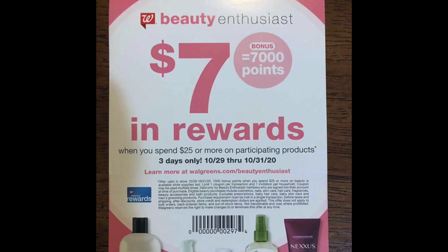The first thing we're going to talk about is this: 7,000 points when you spend $25. One of my wonderful subscribers sent this to me about a week ago. This is from the 29th to 31st — find this at the beauty counter. There will also probably be a digital coupon on Monday or Tuesday that will appear in our digital coupons folder that we have to load digitally.